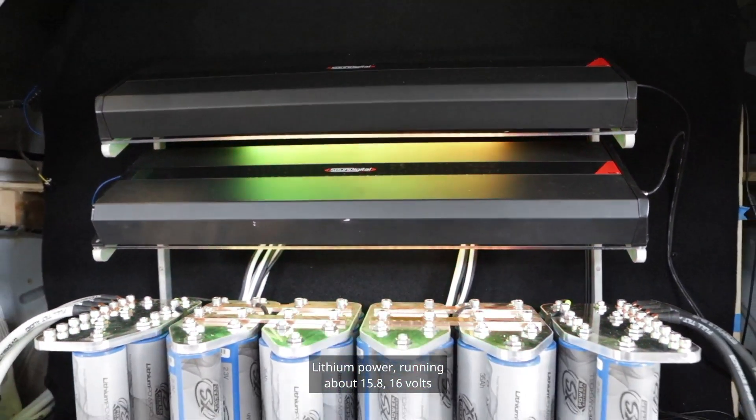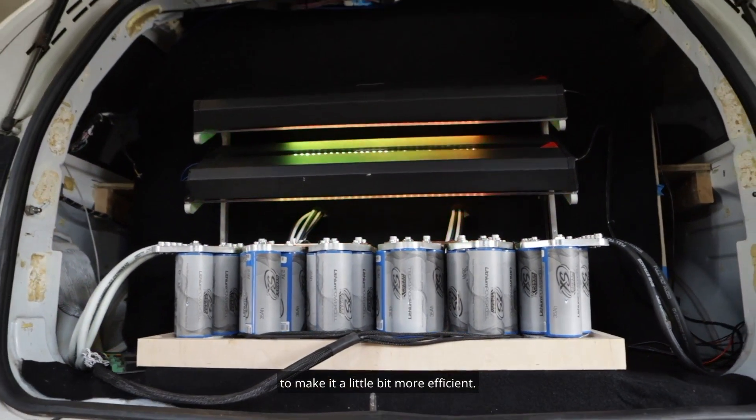Lithium power running about 15.8 to 16 volts to make it a little bit more efficient.